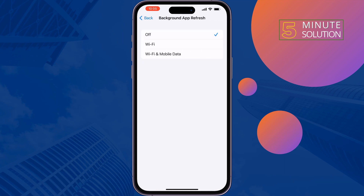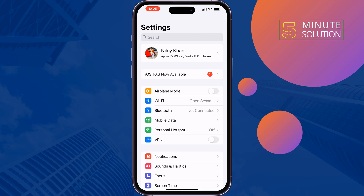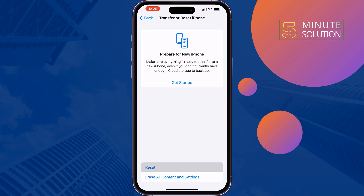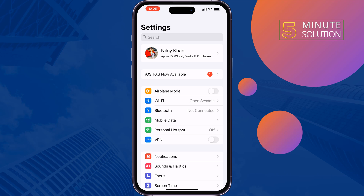Then check your Wi-Fi speed. The last solution is to reset your Network Settings — go to Settings, General, Transfer or Reset iPhone, Reset, then Reset Network Settings.